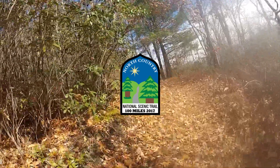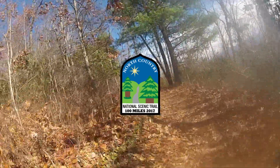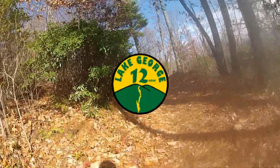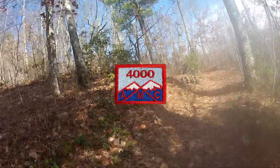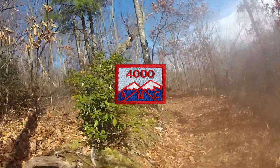NCT Hike 100: one hundred miles on the North Country Trail within one calendar year. Lake George Twelver: twelve peaks near Lake George. NH 48: 48 4,000-footers in New Hampshire, and there's a separate patch for completing this challenge in the winter.